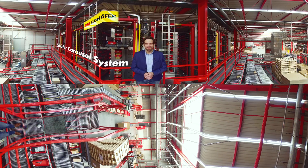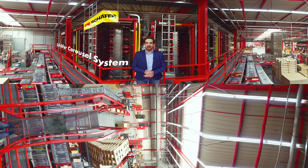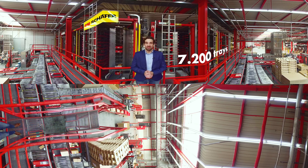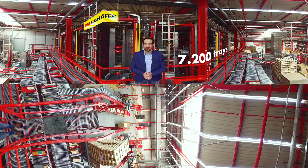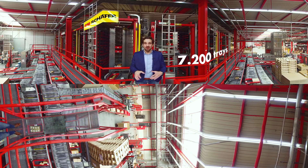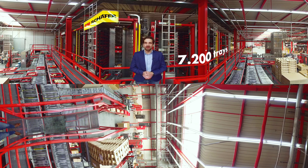You're now facing the so-called Schaefer carousel system. This carousel works like a big buffer warehouse and has a capacity of 7,200 trays. All the positions of one order come together here, are stored for a maximum of one day, and picked into a pallet afterwards.